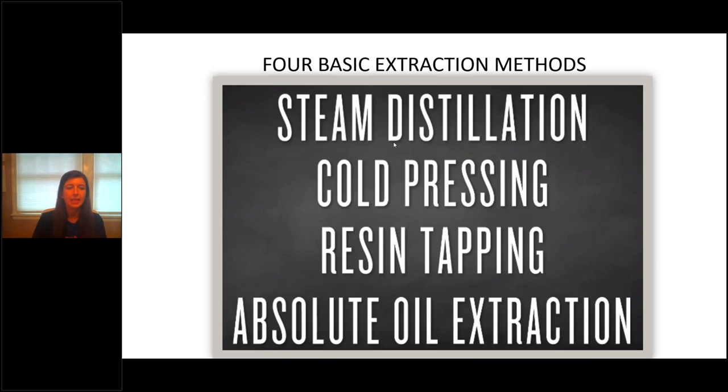There are four basic extraction methods of essential oils. The first is steam distillation, where only water is used through steam to extract the oil. The second is cold pressing — you're probably familiar with this from olive oil. Cold pressing uses no heat, just pressure. Most of our citrus oils — orange, lemon, tangerine, grapefruit — are cold pressed from the rind of the fruit. When you take the zest of a lemon, the recipe calls for it because the essential oil is in that zest — when pressed, the essential oil is squeezed out. There's also resin tapping and absolute extraction, which I'll discuss more shortly.